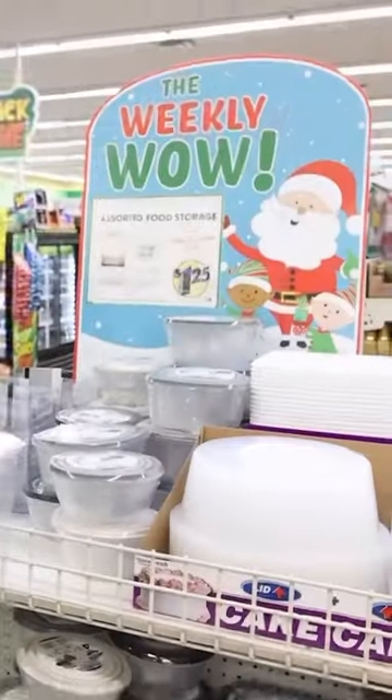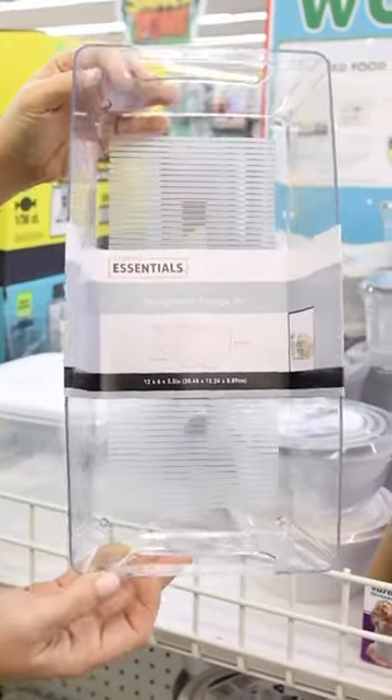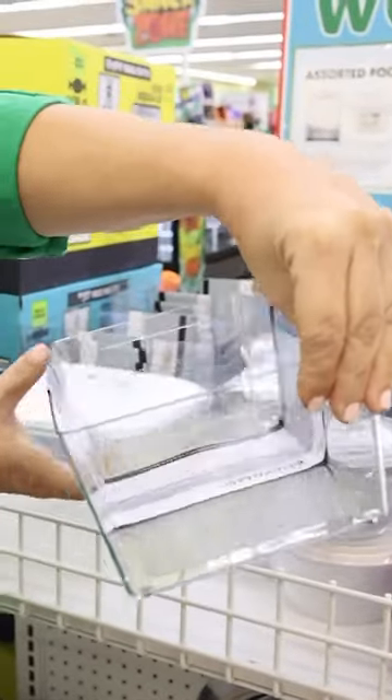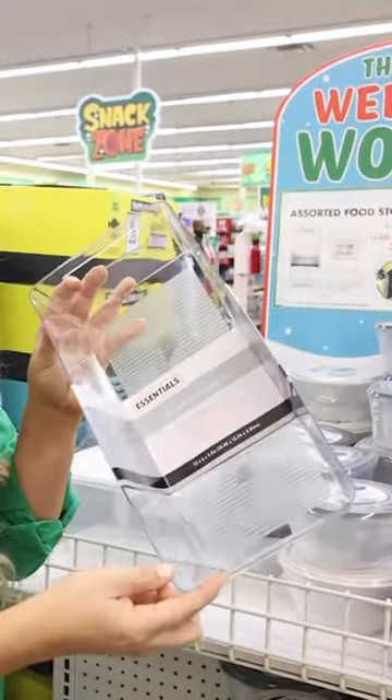It's 2024 at Dollar Tree and there's so many new items out right now. Right out of the gate, the organization. Look at this, you guys — it's an acrylic refrigerator storage bin. This is only $1.25. Look how big it is. It has the handles on it.